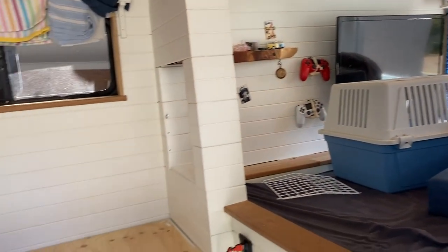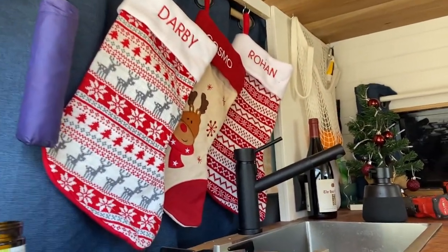This is the current state of our van. It looks cute up here — so Christmassy!